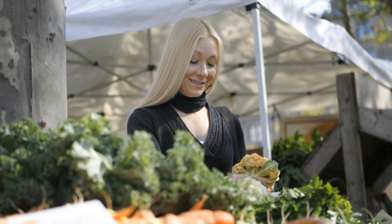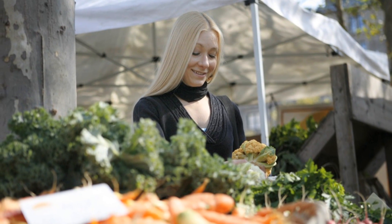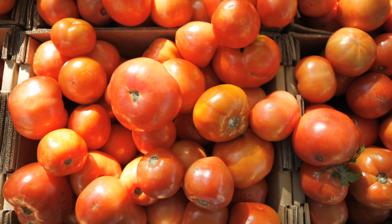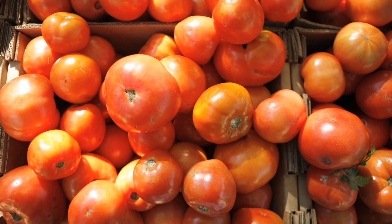Patients often ask me, how do I know that I'm getting the vitamins and nutrients that I need from what I eat? My response is simple: eat all of the colors of the rainbow — and I don't mean food coloring. These gorgeous pictures make it easy to understand what I mean.